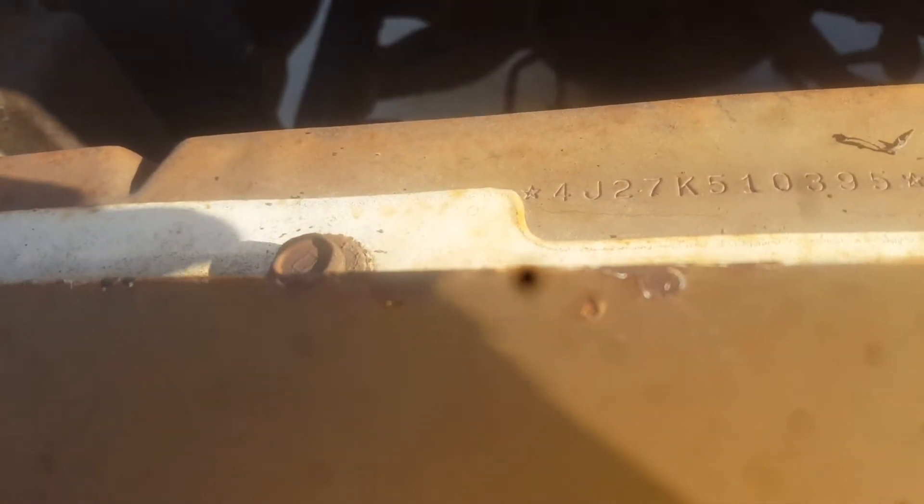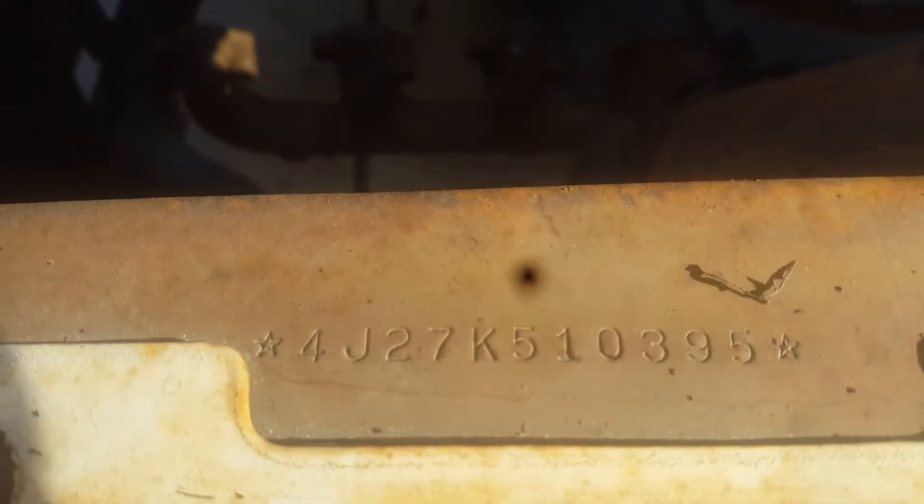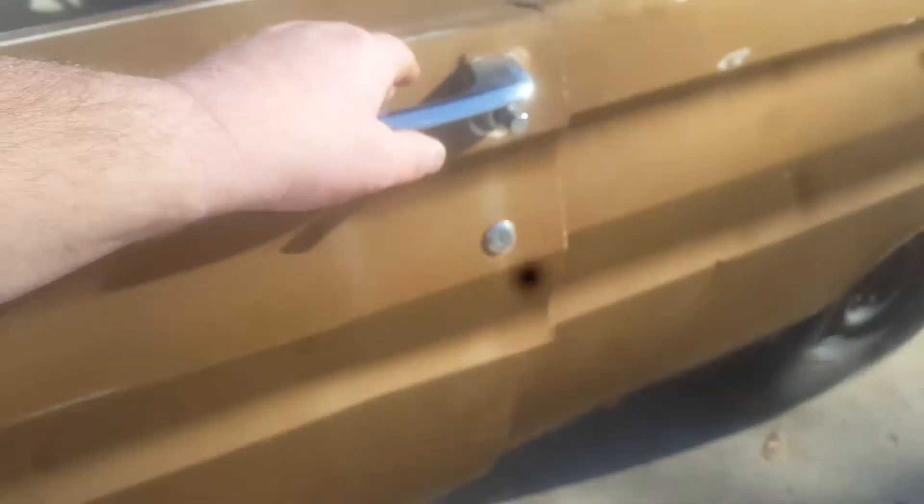The VIN number is 4J27K, followed by the last sequential numbers, and it also matches the door tag as well.